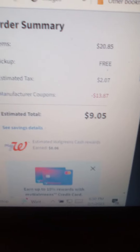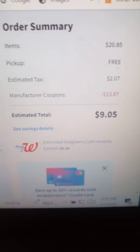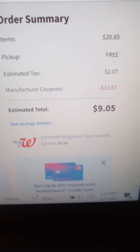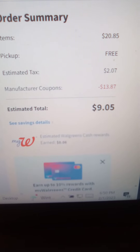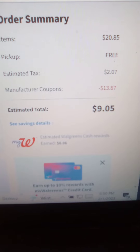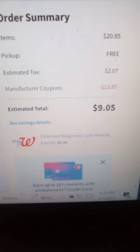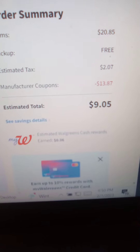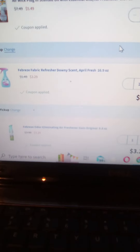Here is the summary: $20.85 worth of items, plus estimated tax. With all the coupons applied, I get $13.87 off. My estimated total — I will pay $9.05 for all my air freshener needs at Walgreens.